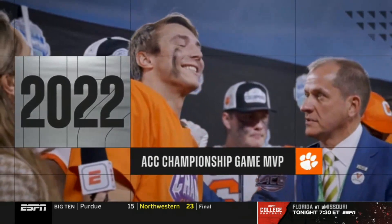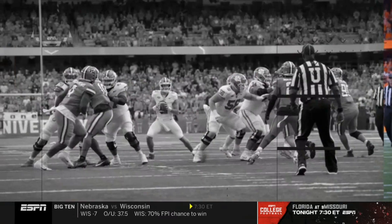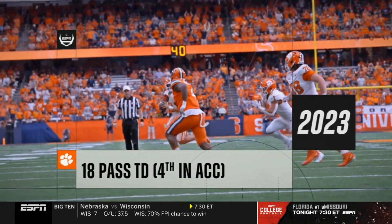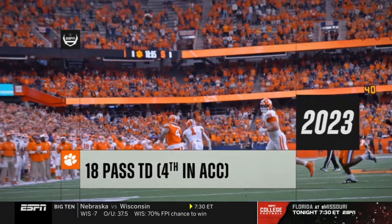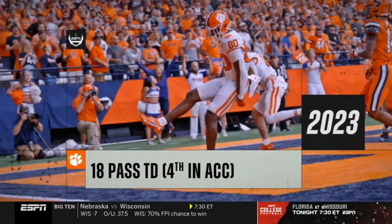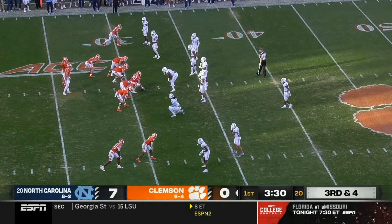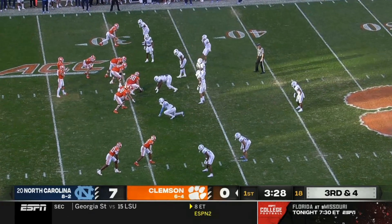That has been a game management adjustment he's had to make with Dabo Sweeney. The last time North Carolina saw him, he was putting up touchdowns through the air and on the ground in the ACC championship game. Eighteen scores this year, fourth best in the ACC.